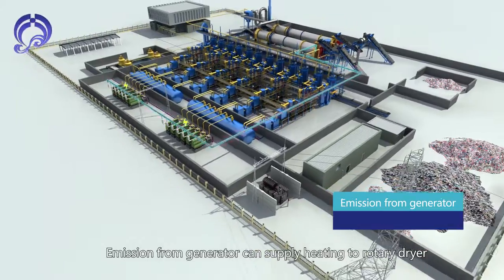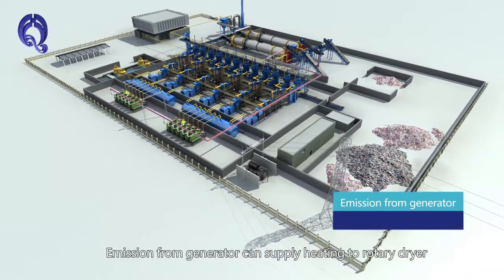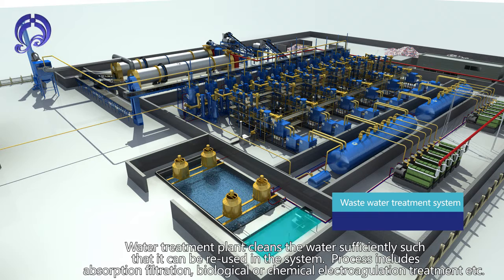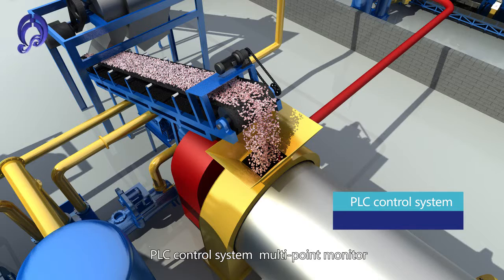Emissions from the generator supply heating to the rotary dryer. The water treatment system cleans water sufficiently for reuse within the system. The process includes absorption, filtration, biological or chemical electrocoagulation treatment, and other methods.